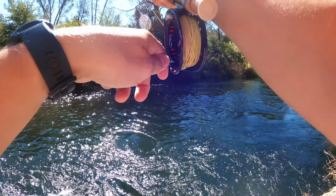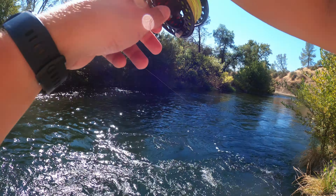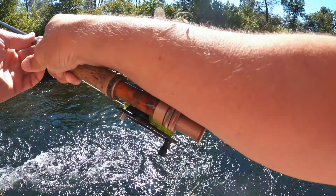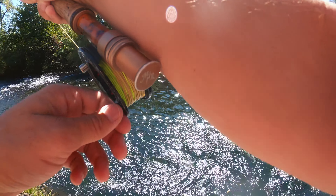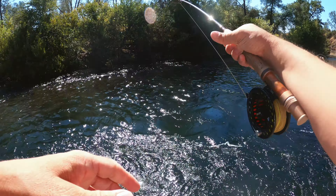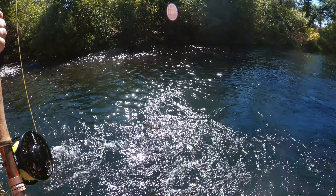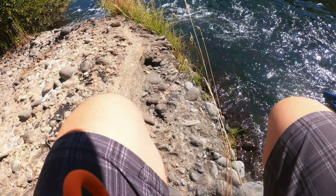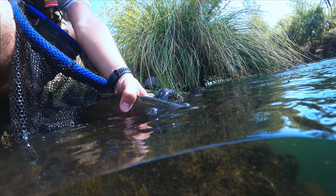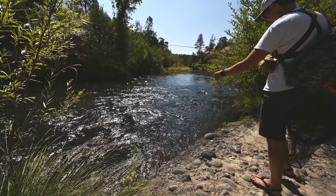I'm not used to these streamer hits. This is a good fish — still haven't seen it yet. I think this is a pretty decent fish. I tried pulling on him a little bit and he was like, nope. There's a glare in the water, I can't even see it. Sweet — that is a nice rainbow. Yes! Sick.